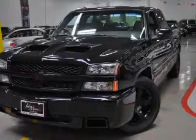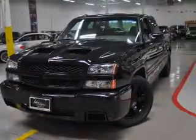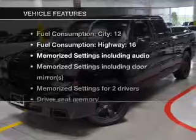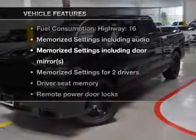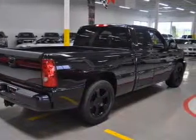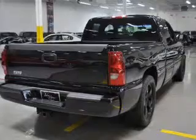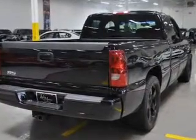You will appreciate the safety feature of anti-lock brakes, and memory settings make for a more comfortable ride. With these notable features, you won't want to miss out on the opportunity to own this amazing ride. Leather seats, power door locks, power windows, cruise control, an AM-FM stereo with a CD player, power steering, and an adjustable tilt steering wheel.